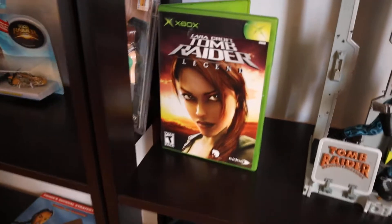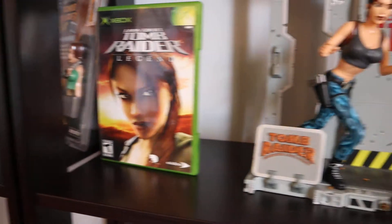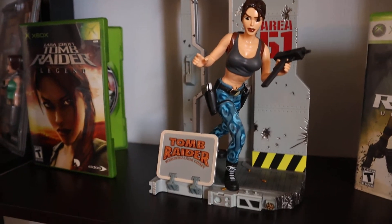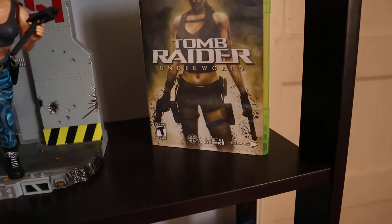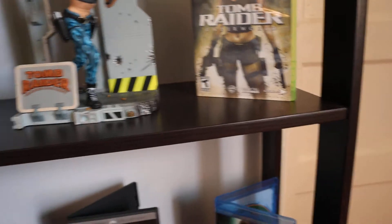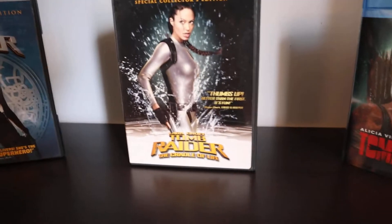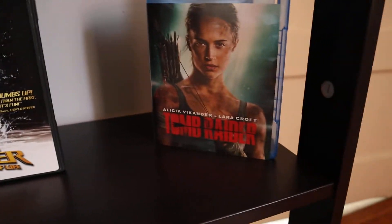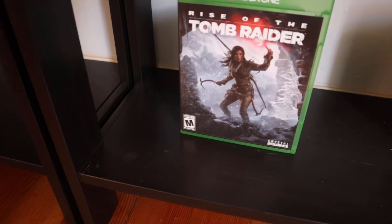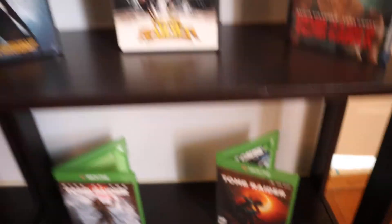Next shelf down, we have more games — Xbox games. It's Legends right there. And this here is the Area 51 — pretty cool, I got this for a really good price at the thrift store. And here's Underground. Down below, we have some of the movies — the first movie with Angelina Jolie, the second movie with Angelina Jolie, and then the third movie with Alicia Vikander. And over here we've got some of the newer games — Rise of the Tomb Raider and Shadow of the Tomb Raider.